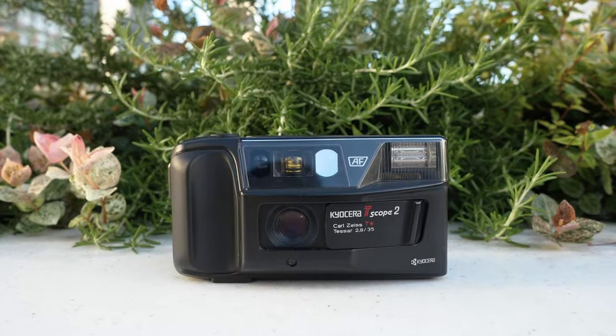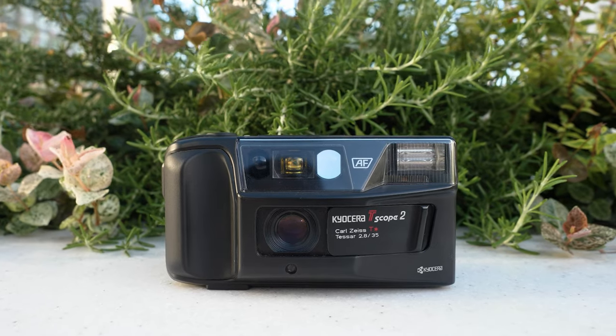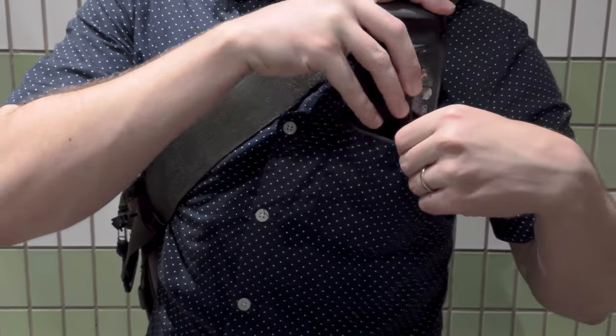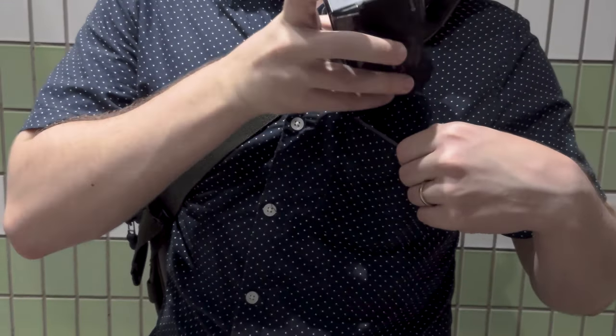The Kyocera T-Scope 1 and 2, or the Yashica T3 or T3 Super, on the other hand, are closer to a small interchangeable lens camera in size, and so it's more difficult to pocket. Not impossible, but you need something like cargo shorts or a winter coat to fit it comfortably.